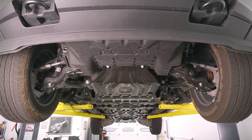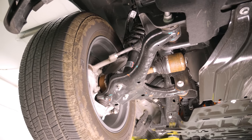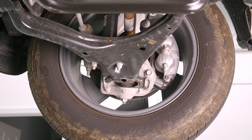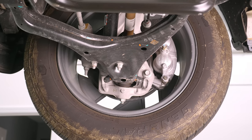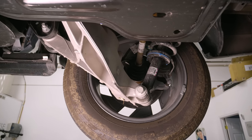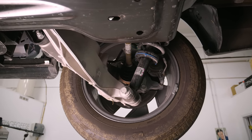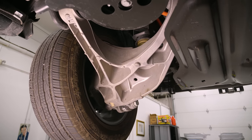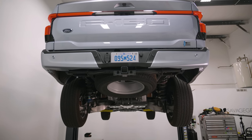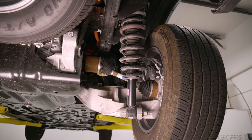The front suspension is fairly traditional — it's double-A arm with non-adaptive dampers, kind of what you'd expect from an F-150. Most of the front geometry is probably carryover, though bushings and spring rates had to be changed for the added weight. The rear is radically different: it's an independent rear suspension with the biggest rear aluminum control arms I've ever seen. Those control arms probably cost at least $5,000 as a pair — if you had a minor rear-end collision and damaged one, an insurance company might total the vehicle, especially combined with the battery pack.